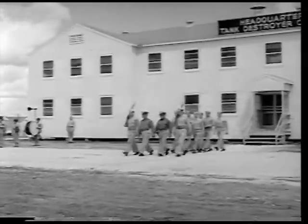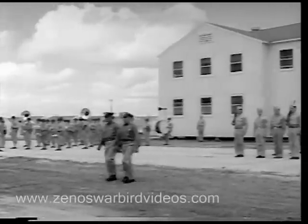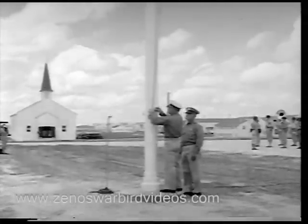Inaugural ceremonies at the new home of the Army's Tank Destroyer Unit, the last word in fighting power. The commanding officer, Major General Andrew D. Bruce, has formally accepted the camp, and now the flag-raising ceremony is to climax the impressive event.